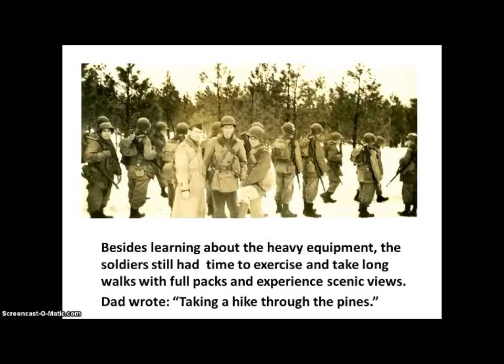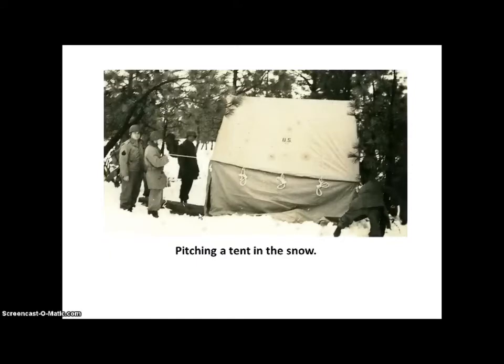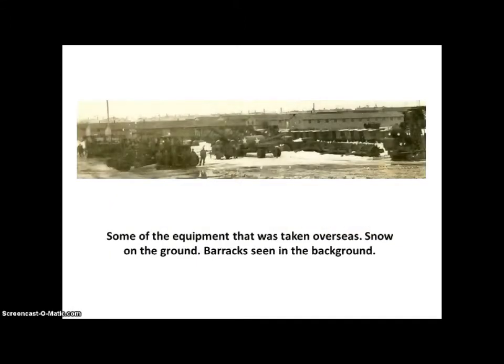Besides learning about the heavy equipment, the soldiers still had time to exercise and take long walks with full packs and experience scenic views. Dad wrote: "Taking a hike through the pines. On the left is Major Harvey, on the right is Lieutenant Sitz. Here we are pitching a tent in the snow. This is some of the equipment that was taken overseas. There is snow on the ground and the barracks can be seen in the background."